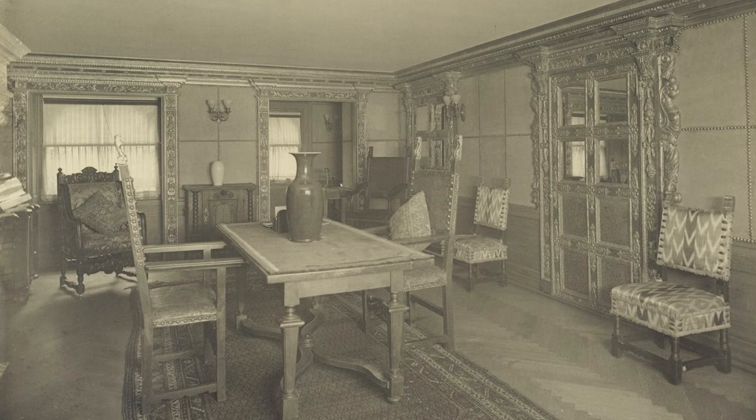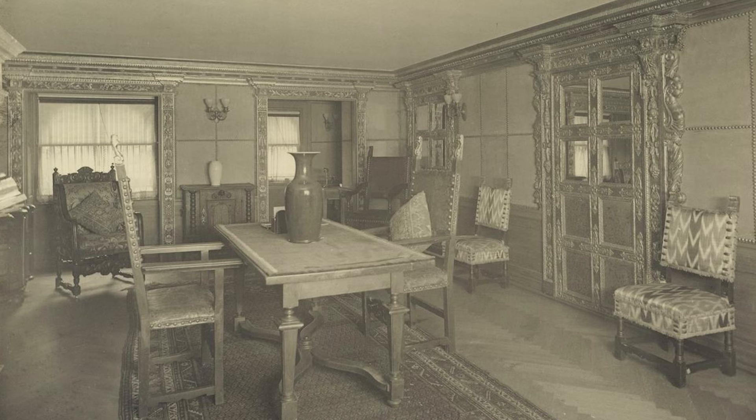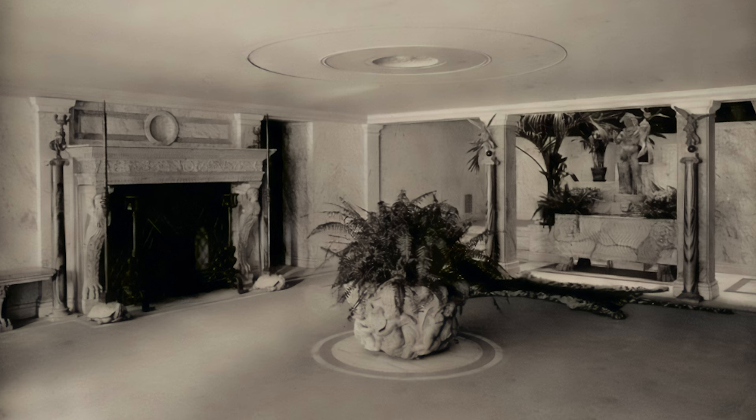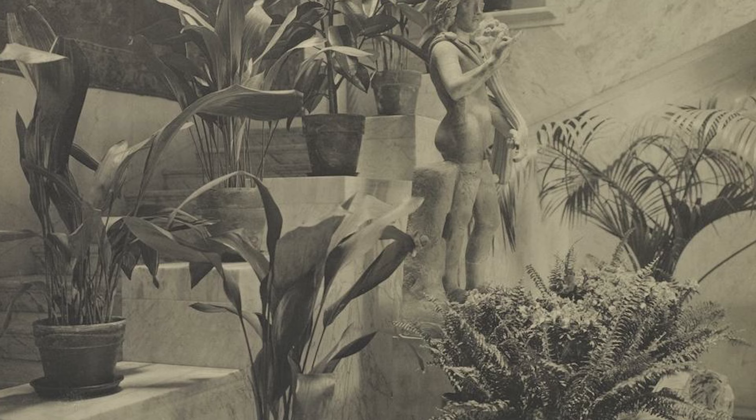Mr. Poore had the door surrounds finished in bronze statuary, showing off a glimpse of the glamour his male friends would see later in the house. Returning to the entrance hall, we begin making our way to the main level of the house, passing by potted plants resting on solid blocks of marble.